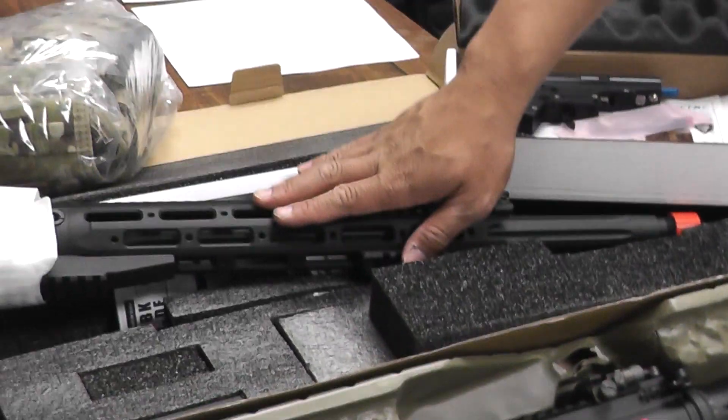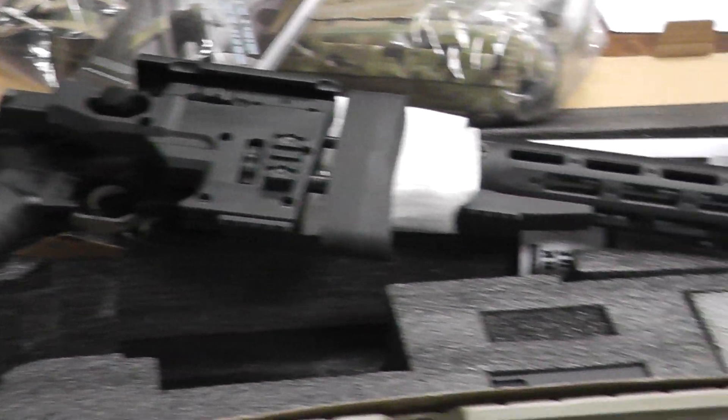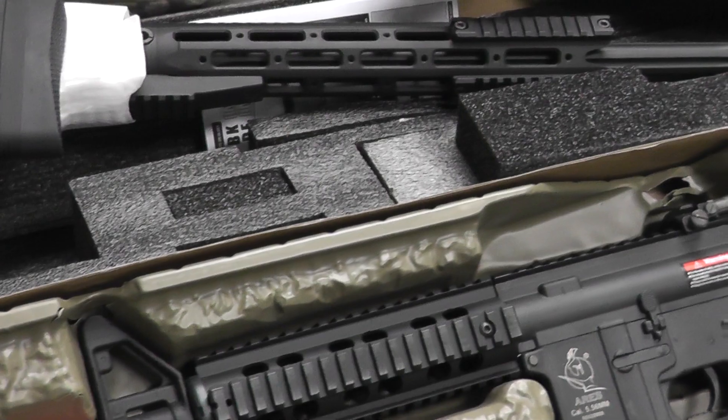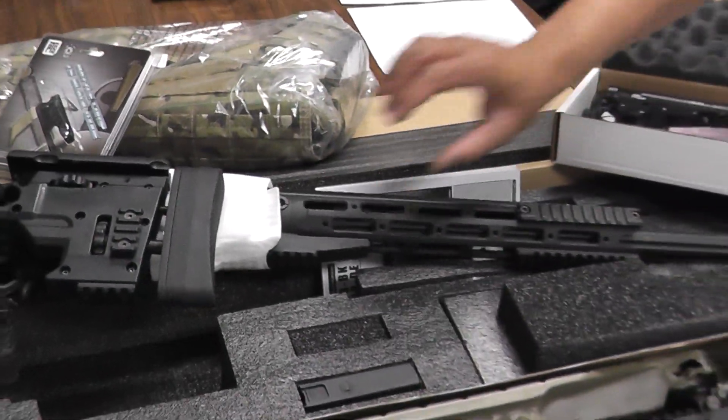We have a pretty cool Ares Full Metal Remington MSR airsoft gun. This shoots about 550 FPS. I'm not going to take this off but it looks pretty cool.